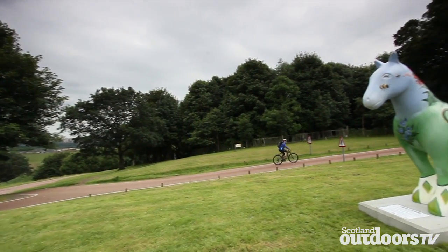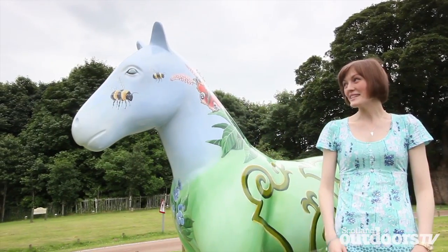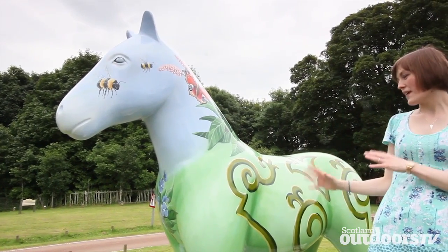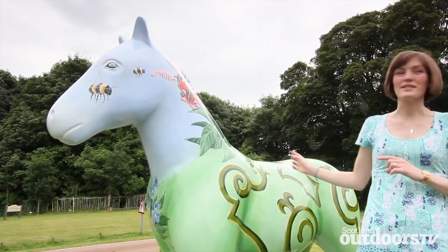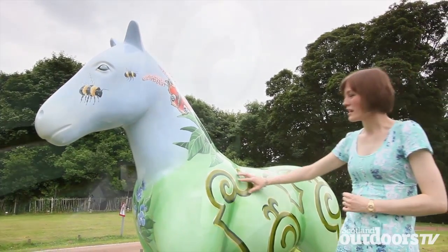So Angela, how did you decide how to paint your horse? When I was deciding how to paint it, the thing that always fascinated me about Châtelherault as a child was the formal gardens, and I just thought it would make such a nice abstract design on the side of the horse — I wanted to make that a real feature.